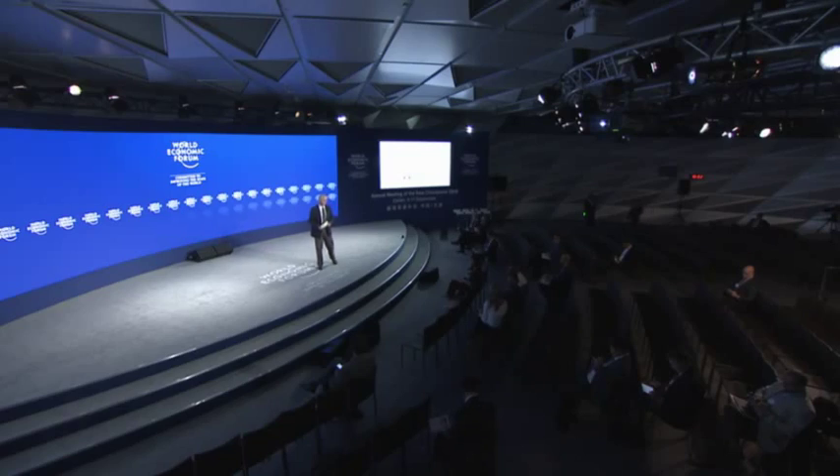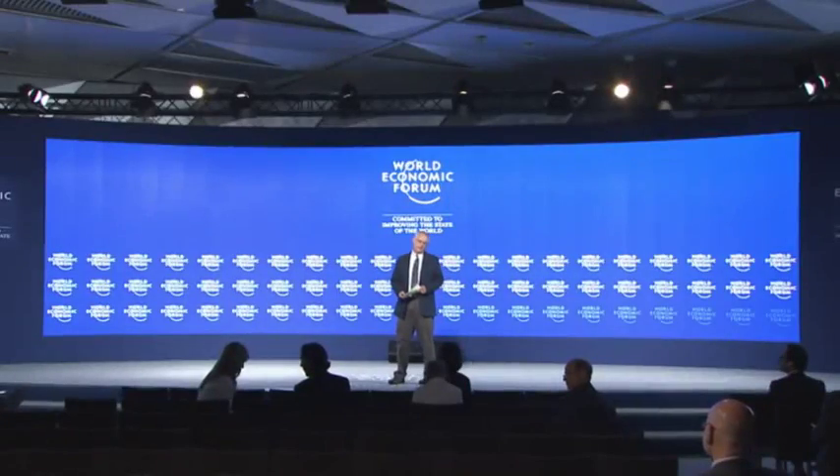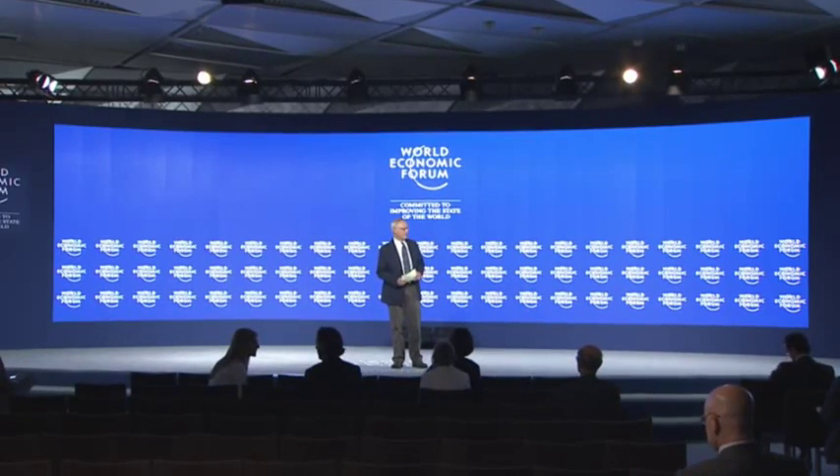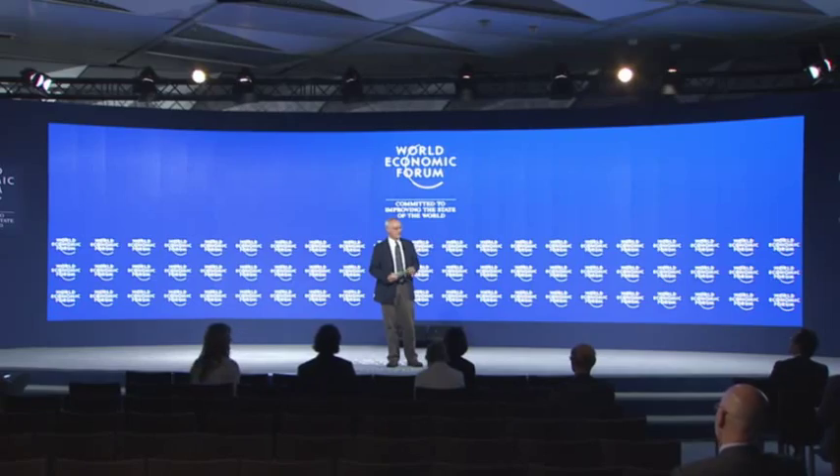Hello, everybody. Good afternoon. My name is Dennis Dimmick. I'm the Executive Environment Editor at National Geographic. This session is actually very exciting for me because as an editor of a magazine that publishes lots of photographs showing many of the things we're going to be seeing today, we never have the size and scale we're going to be able to see today. We're going to use the power of images — big images — to bring space down to Earth.